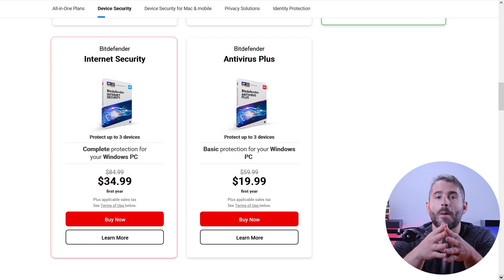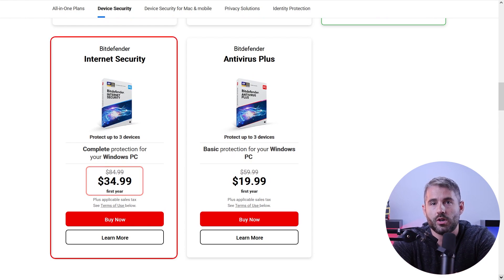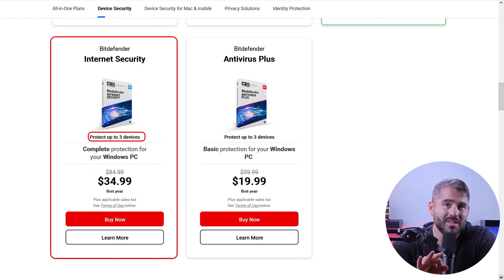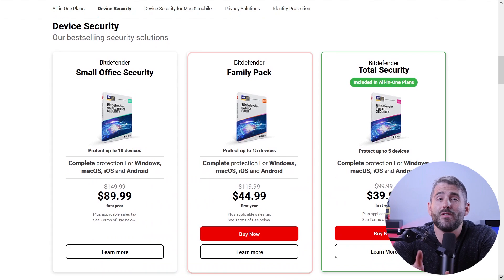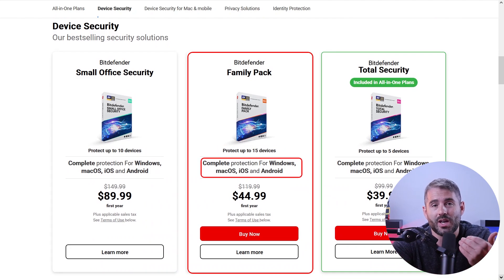For Windows users looking for advanced security features, there's Bitdefender Internet Security Plan. At about $35 for the first year, it protects up to three devices and defends your online activities. And if you have a big family with lots of devices, they have a family pack designed just for you. For just about $45 for the first year, you get comprehensive security for up to 15 devices, including Windows, Mac OS, iOS, and Android.